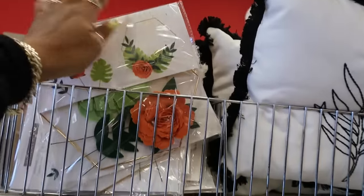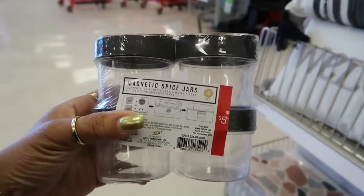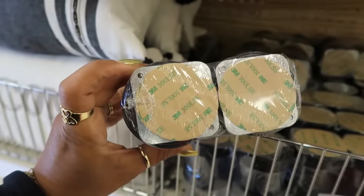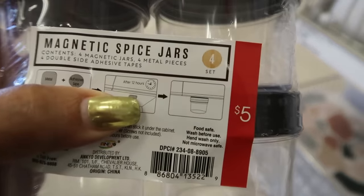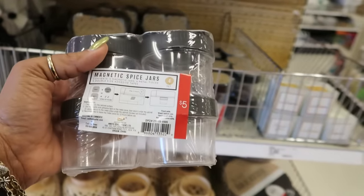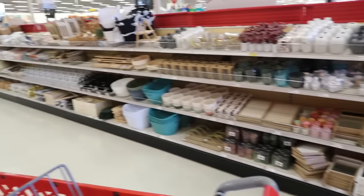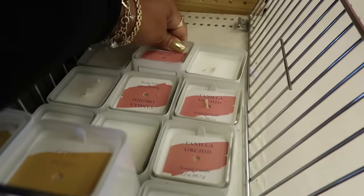That orange flower is really pretty. There are some more pillows and a four-pack of magnetic spice jars. You have two pieces — you can stick one underneath a cabinet and the jars just stick wherever you want. I feel like I need these, I'm going to get one. And look at all this behind me — candles: welcome, citrus, poppy, vanilla orchid. These little jars are cute.